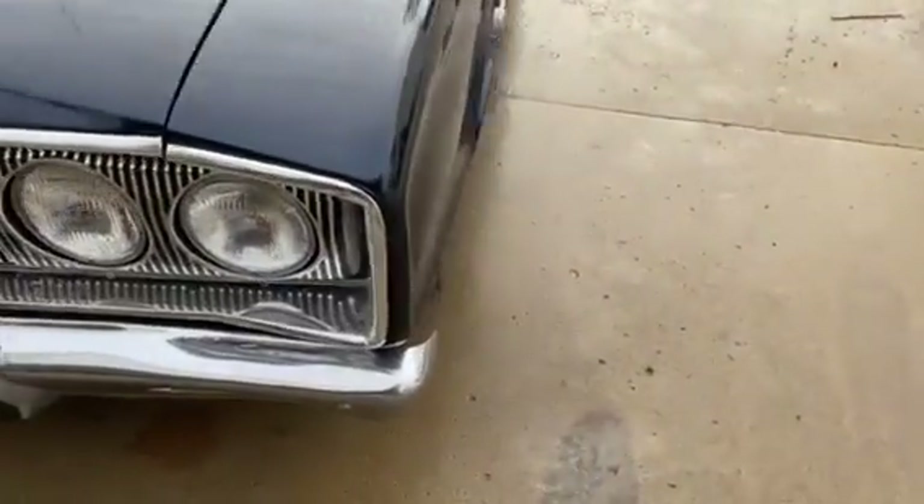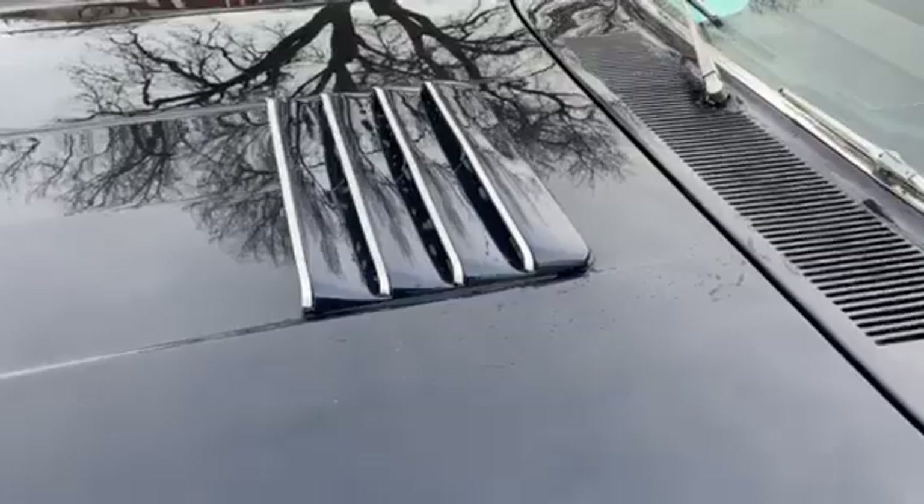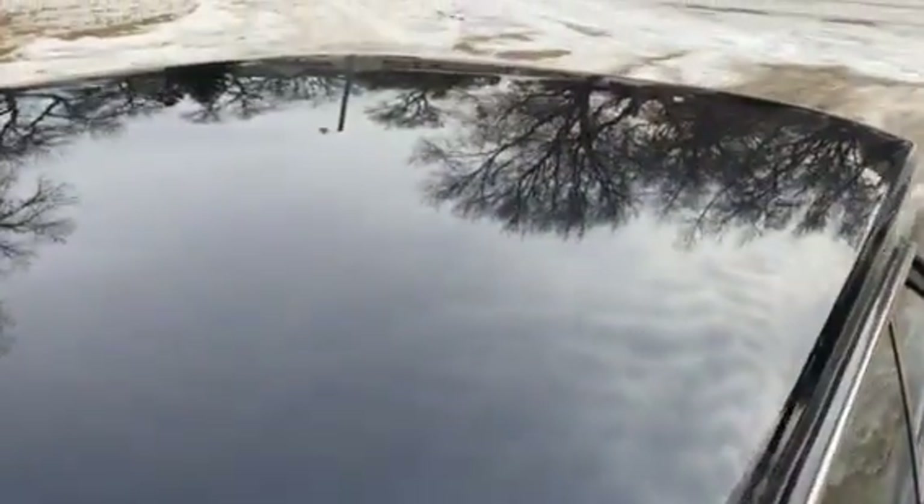It's a nice straight car, came from out in western South Dakota, so no rust issues. There's your RT hood scoop — that is an aftermarket, just so you know. But look at that shine on that paint, just a beautiful car.